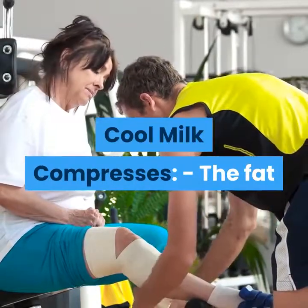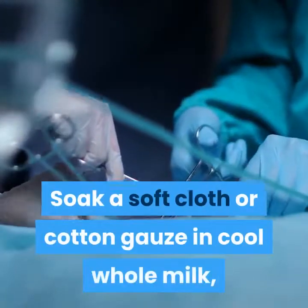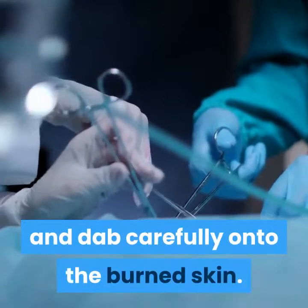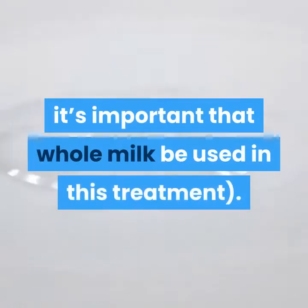1. Cool Milk Compresses. The fat and lactic acids in milk are known to have soothing qualities for sunburned skin. Soak a soft cloth or cotton gauze in cool whole milk, and dab carefully onto the burned skin. Do this for around 20 minutes, and follow by rinsing off with cool water. Due to the importance of the milk's fat content, it's important that whole milk be used in this treatment.